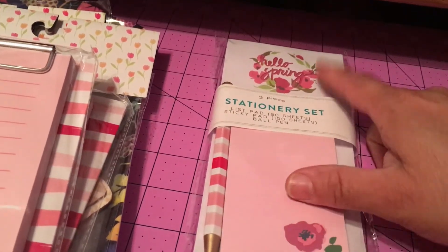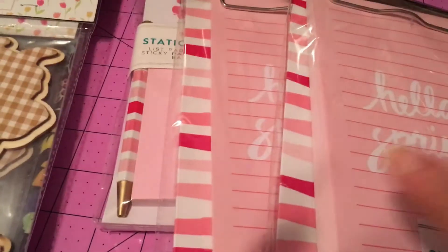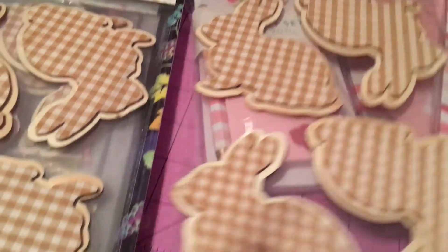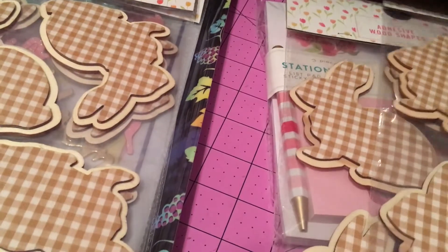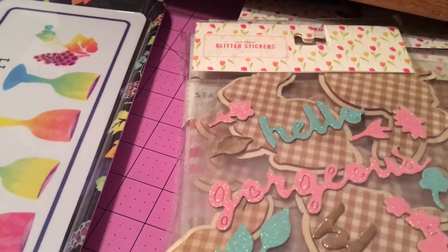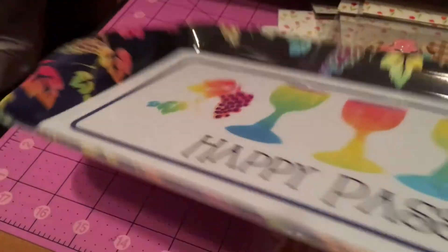In the clearance section I found another stationery set for 30 cents — it comes with two pads and a pen. Also two clipboards that say 'Hello Spring,' also 30 cents. I found four adhesive wood shapes — wooden bunnies, originally three dollars, so 30 cents each. I grabbed all four. I also found another set of stickers for a dollar, and this little tray that says 'Happy Passover' — I think it was regularly $9.99 and I paid a dollar for it.